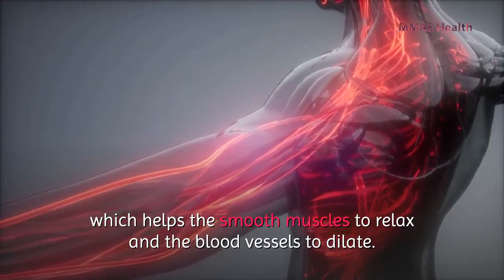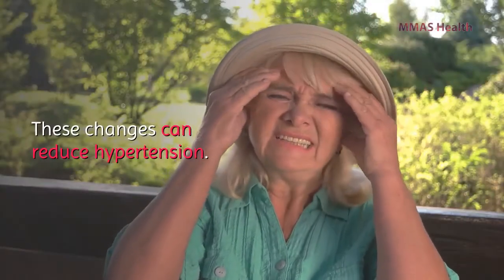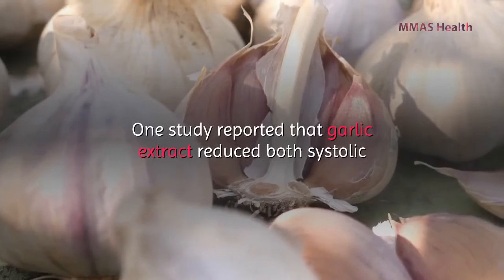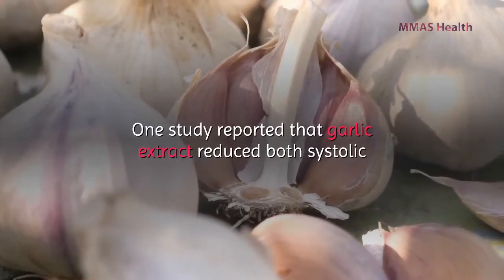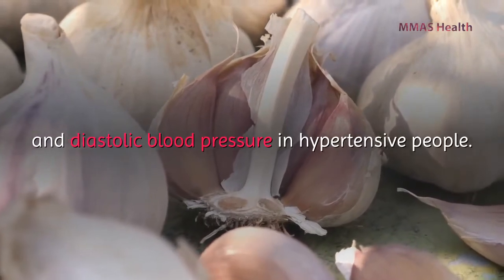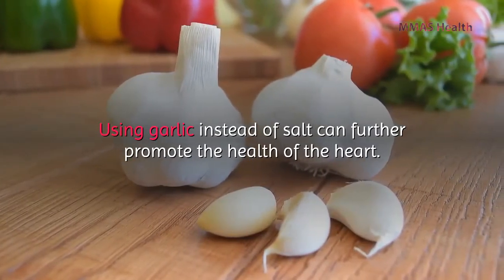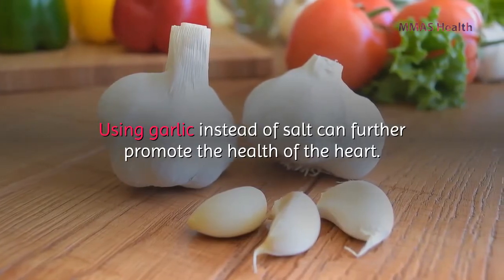These changes can reduce hypertension. One study reported that garlic extracts reduce both systolic and diastolic blood pressure in hypertensive people. Using garlic instead of salt can further promote heart health.